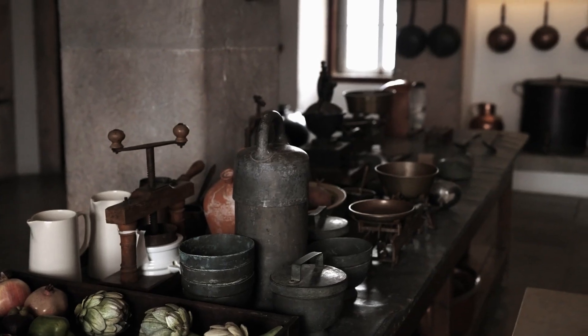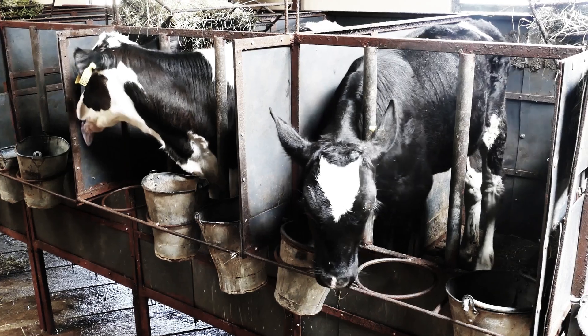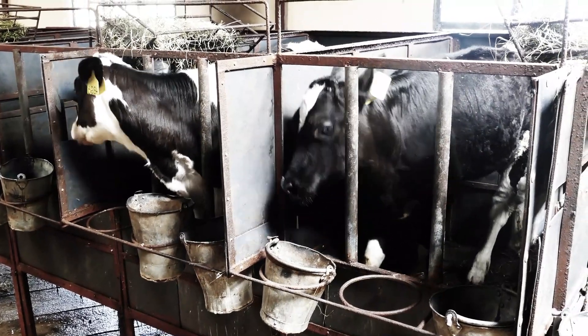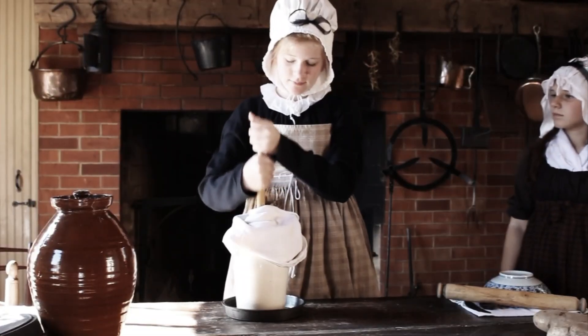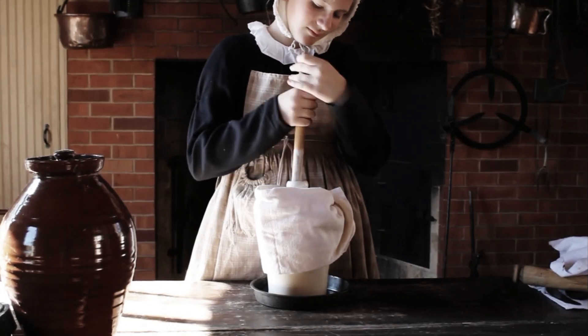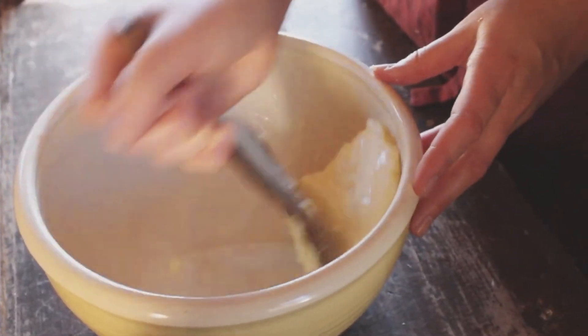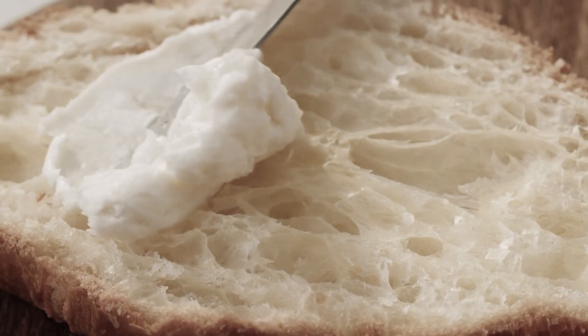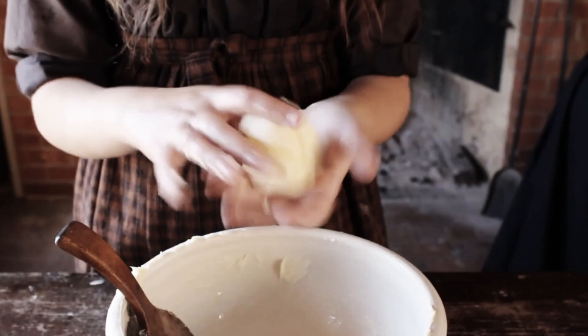If you stepped into a kitchen in the early 70s, you'd likely find butter made the old-fashioned way. It came from small, family-run dairies that sourced milk from cows raised on fresh pasture. The butter they made was properly handcrafted, and the result was a product with a deep, complex flavor, a golden color, and a creamy texture that melted perfectly over warm bread. Back then, butter wasn't just a staple — it was a craft.